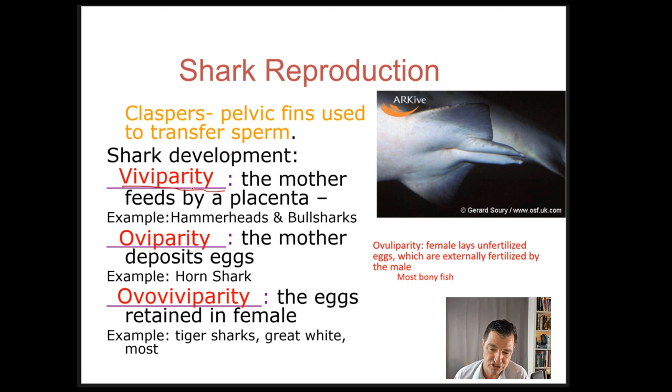In viviparity, the baby grows inside the mother and comes out — in the case of humans, as a baby — having received nutrients from the placenta the whole time. Hammerhead sharks and bull sharks are examples of viviparous organisms, meaning they give live birth and the babies grow based on nutrients received from the mother.